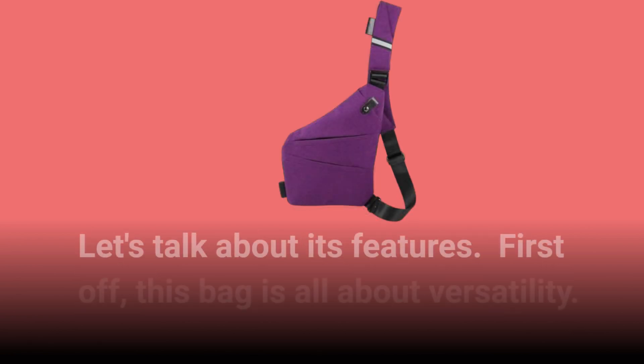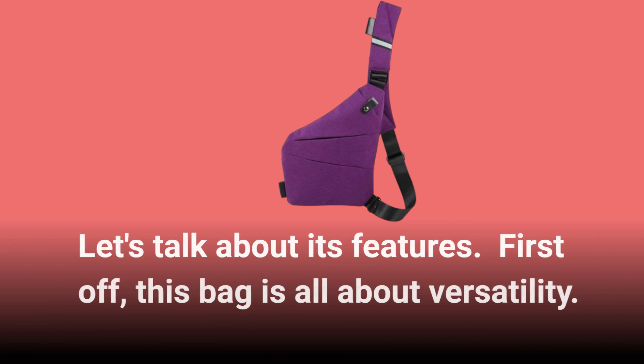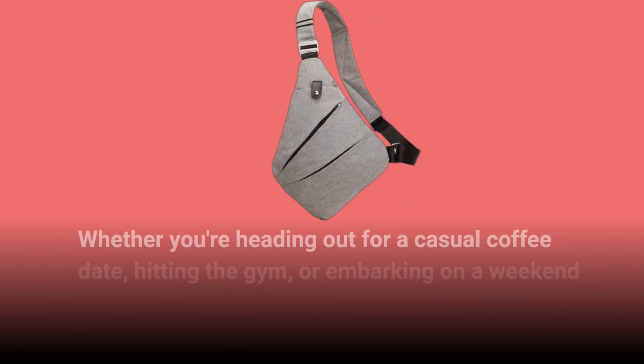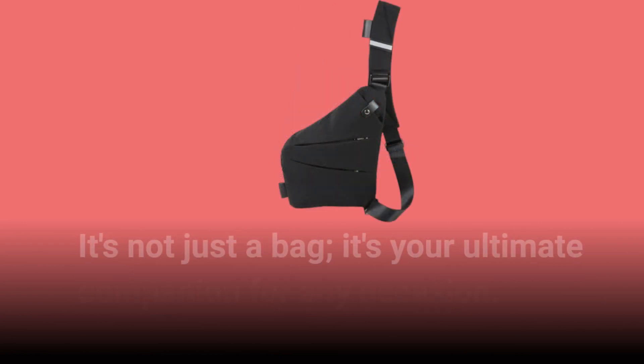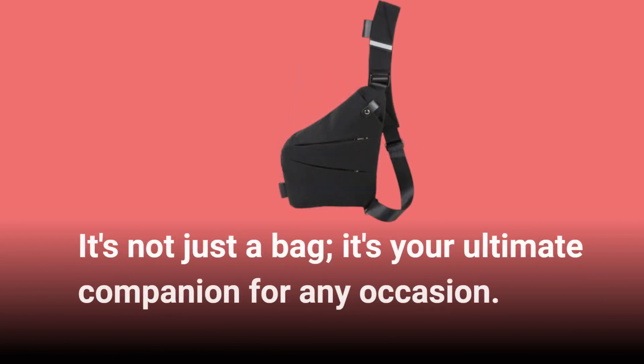Let's talk about its features. First off, this bag is all about versatility. Whether you're heading out for a casual coffee date, hitting the gym, or embarking on a weekend adventure, this bag has you covered. It's not just a bag — it's your ultimate companion for any occasion.